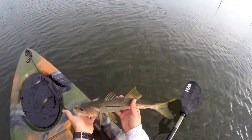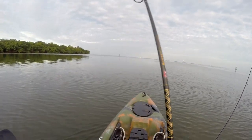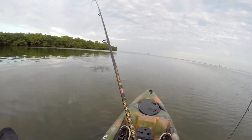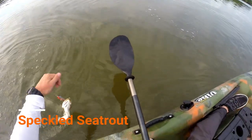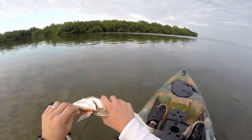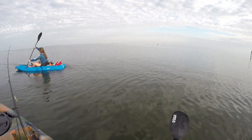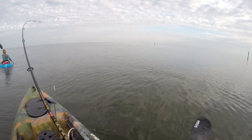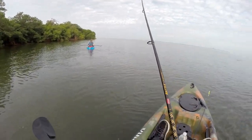Nice little guy. Yeah, he snagged himself. Trout for the morning. Oh, that's a nice trout. You can toss your topwater out there — actually, I would toss your topwater. We can come back to those.